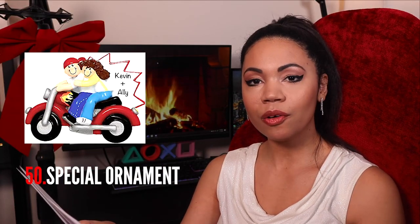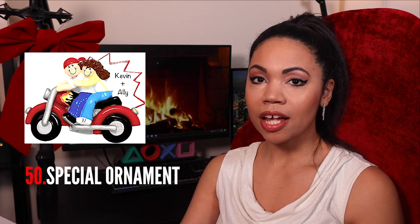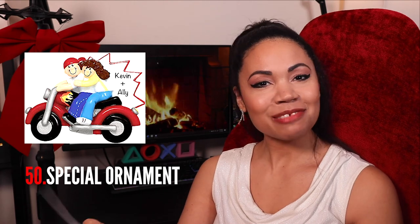A special ornament — like one with a photo, a saying, or an image. Or if your partner likes bears, you find a little special ornament with a bear and say 'this is your ornament.' You give it to them and they have it every Christmas.